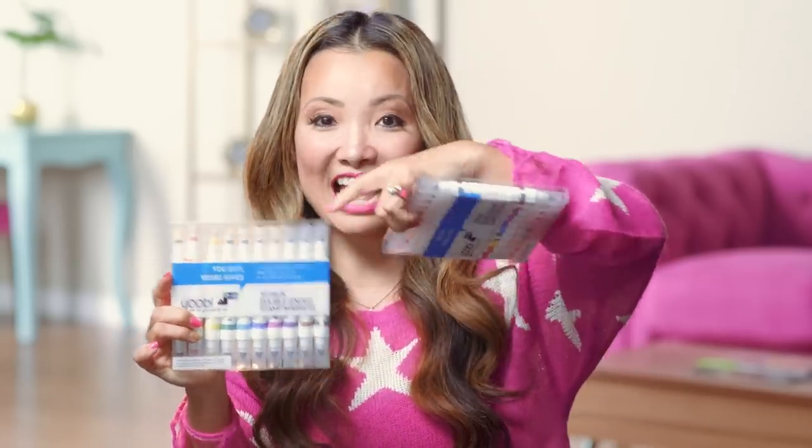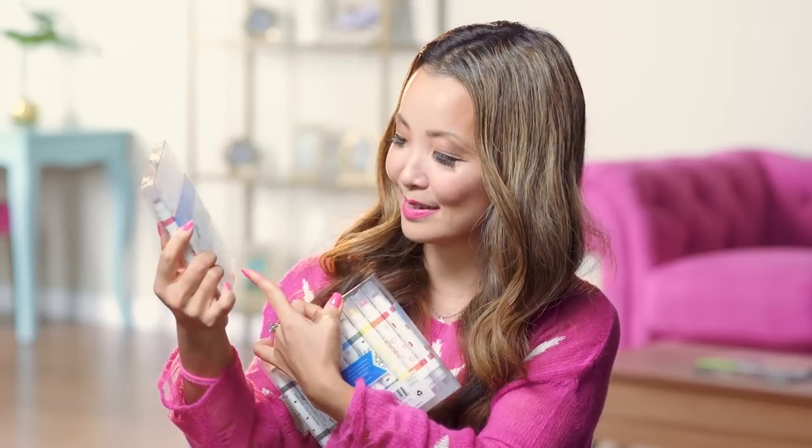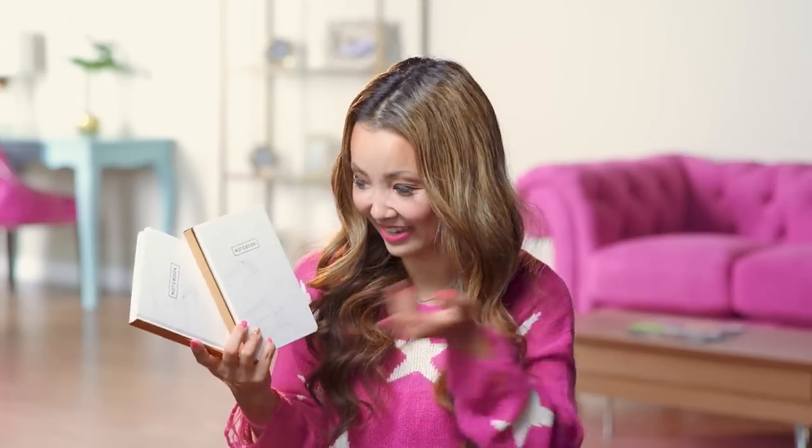And then we have some cute stamp markers — you've got a stamp on one end and markers on the other end. And then to go with your markers, we have more notebooks. I love marble print everything, and I saw this and I had to get it for the giveaway. Gold and marble — that's all you need. And some sparkle. And some pink.